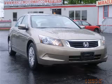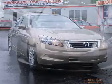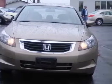We are proud to present this excellent 2009 Honda Accord. This Accord has a four-cylinder engine and an automatic transmission.